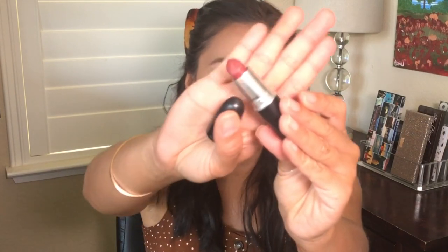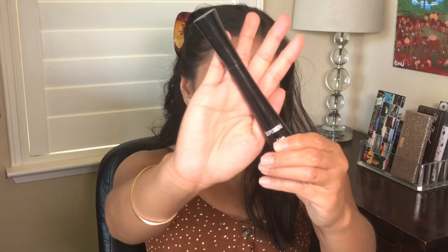How can I not include MAC on the high-end list? I have MAC in the color Retro. I love this color — it's not too red, not too bright red, and it's perfect for everyday and work, but bold enough for a nighttime event or occasion.